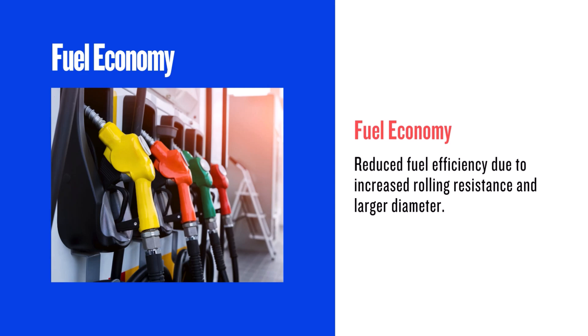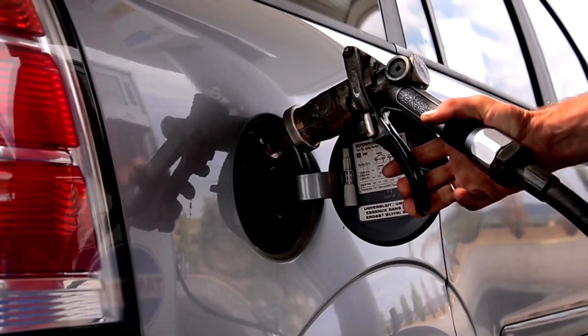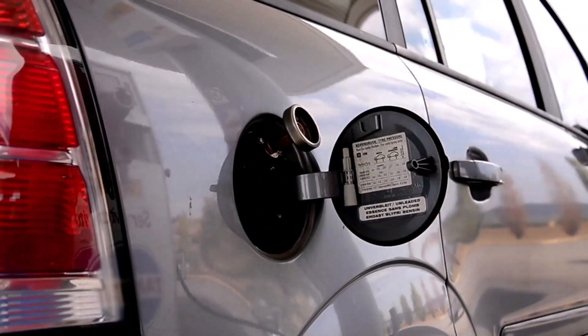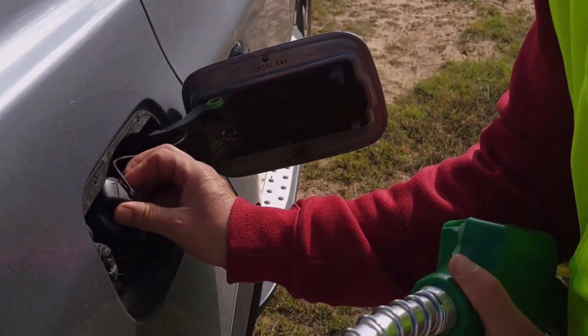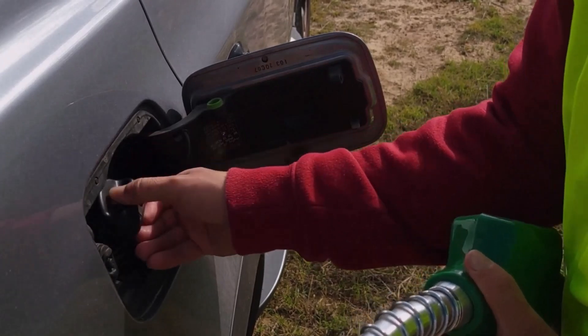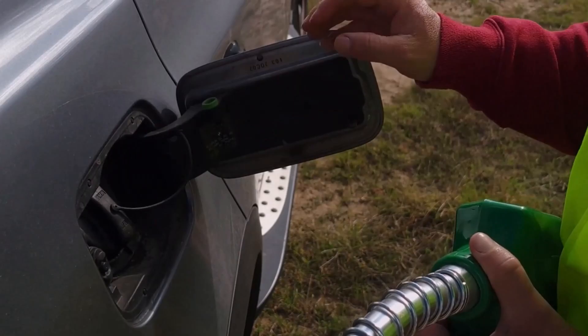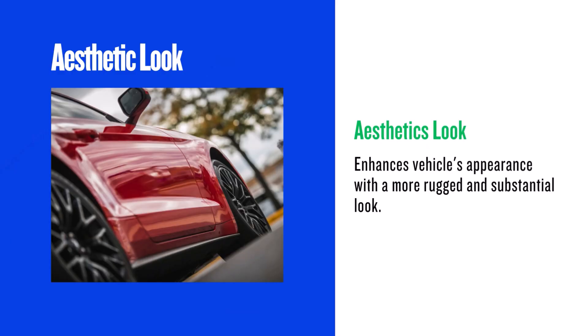Now let's talk fuel economy. The larger diameter and increased rolling resistance of the 235/75R15 can slightly decrease your gas mileage. With a 4.1 percent reduction in revolutions per mile, you'll burn a bit more fuel. While it might be a small difference, it can add up over time — expect a slight decrease in MPG.